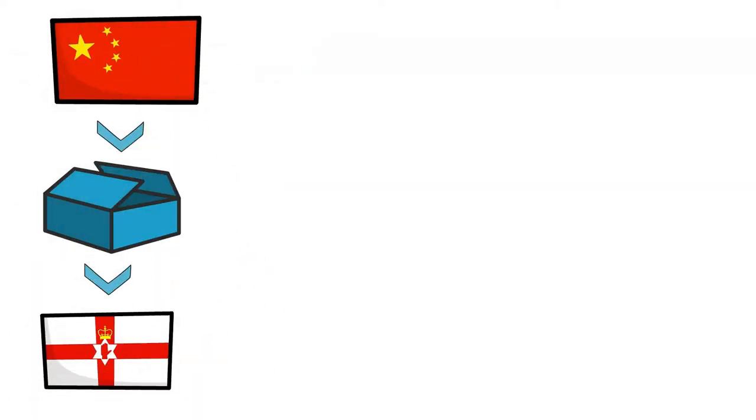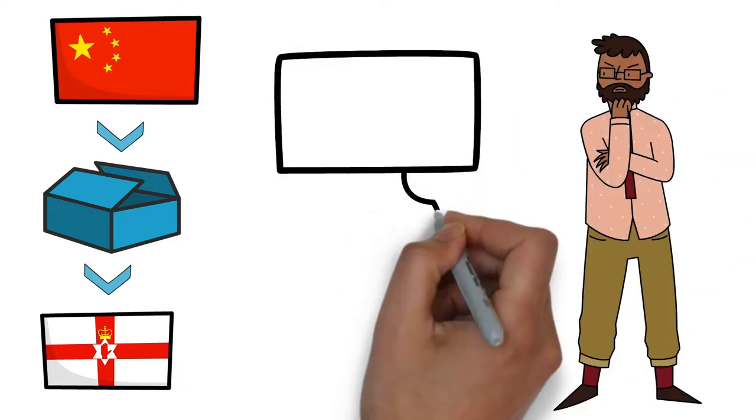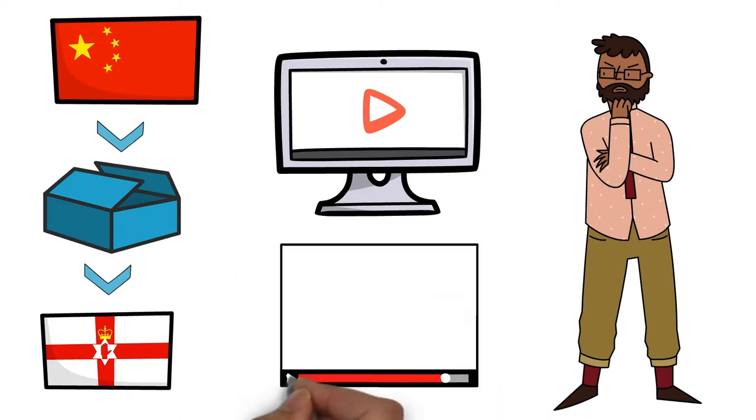Do you want to buy products from China and ship them to the UK? Are you looking for ways to import from China to the UK? If so, this video is for you. Watch this video till the end to find the best options for your business.